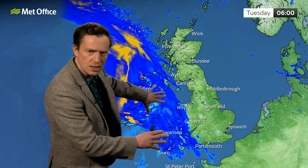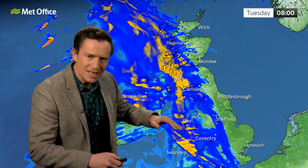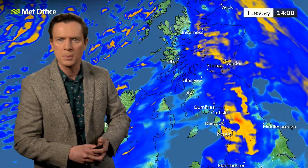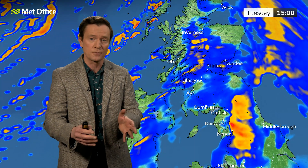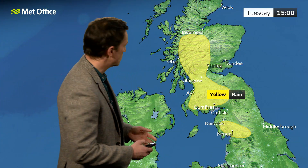Nothing too heavy initially as the rain spreads in, but then as it builds up through the day, particularly over the hills of northwest England and southern and western parts of Scotland — that's where we've got the brighter colours. We could easily see 20 to 40 millimetres of rain, maybe 60 millimetres over parts of northwest England. Because we're following hot on the heels of Storm Isha, which also dropped quite a bit of rain, this could cause some further flooding and disruption to the transport network.